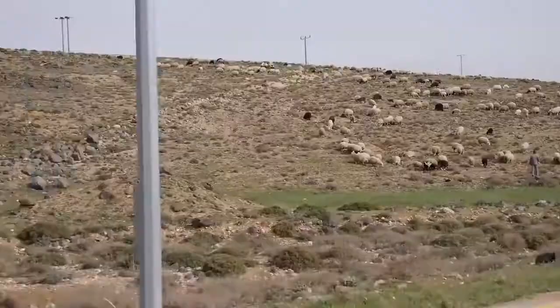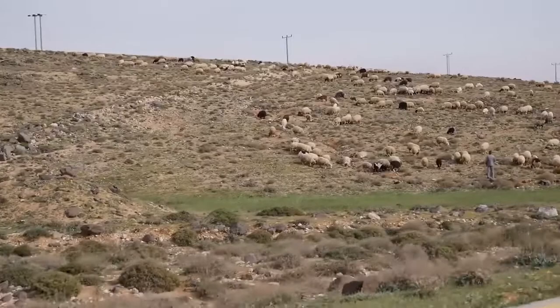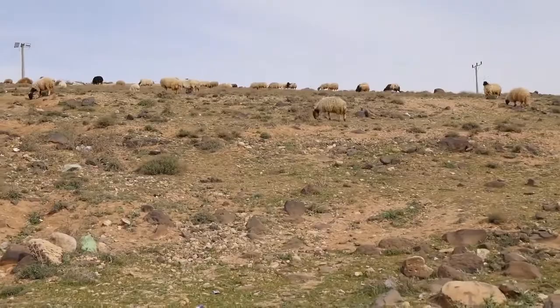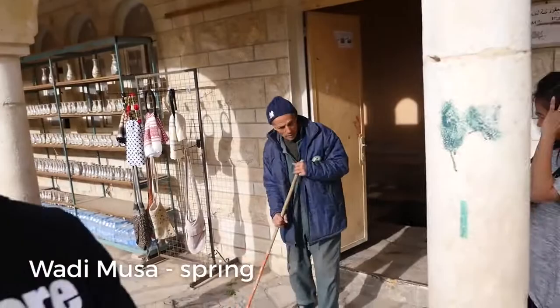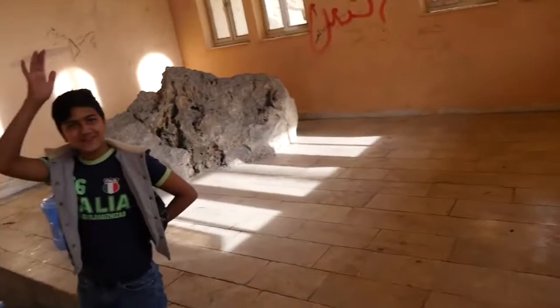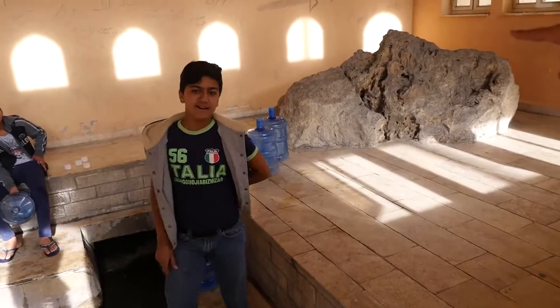Driving along the road, you will see many flocks of lambs and shepherds along the hills. Here's a big flock of sheep just grazing on the shrubs and herbs of the desert. This is believed to be the place where Moses struck the rock and water came out — right at the place where the spring is, and there's water coming out. The water is so clean and clear.